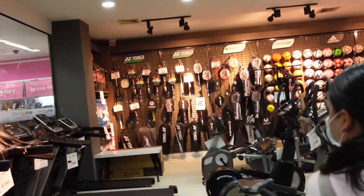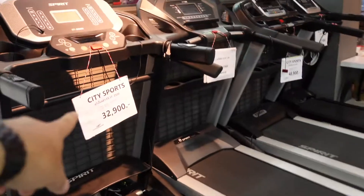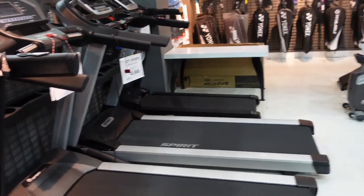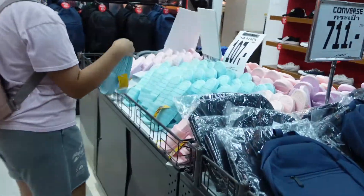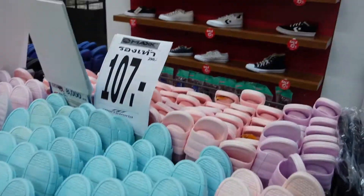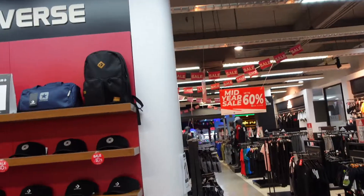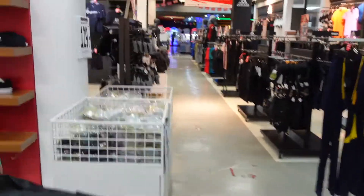They've got some badminton rackets over there. This one — 32,000 baht! Babe, 32,000 baht! Can I have slides? They have... I like that Converse bag — oh, that's really nice. They also have that Converse bag there, the black one. I never thought Converse made bags. I kind of like this black one.